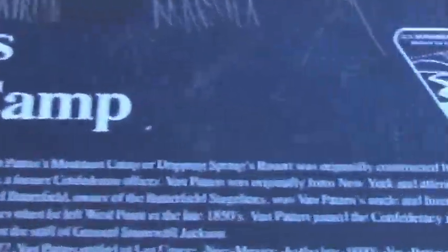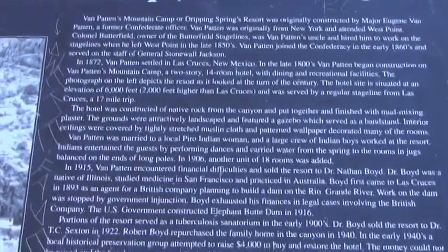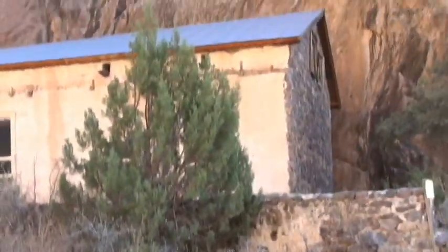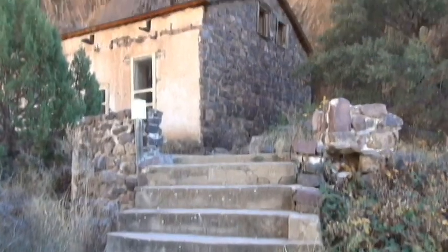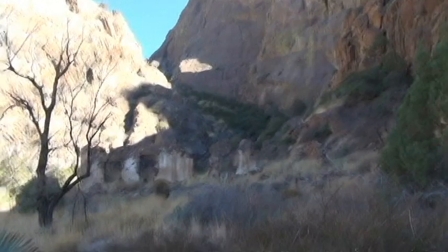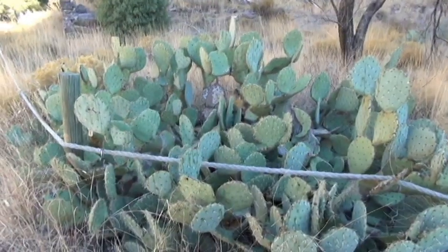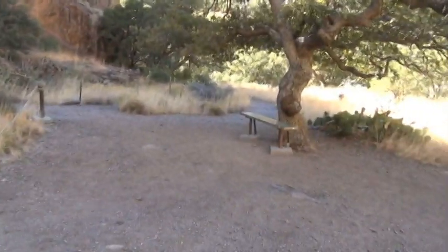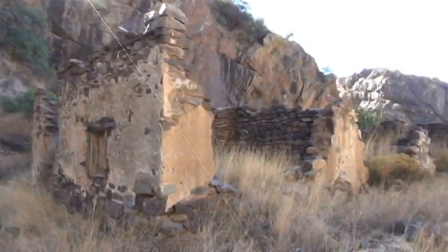Mr. Van Patten, I guess it was, built some concrete and brick buildings, and some nice concrete steps going up to it. And another one over here that has really fallen apart. Got a chunk of cactus, and a bench under a really nice shade tree. And some more rock-and-mortar structures over here.